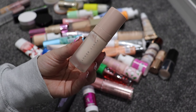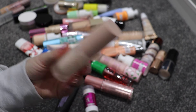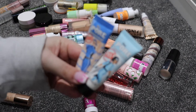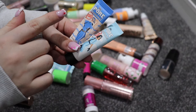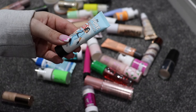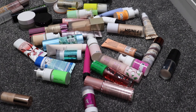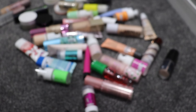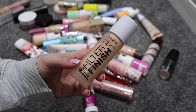This is a Fenty primer — I want to keep it because what if I do a full face of Fenty and need a primer? It's also soft matte so I'm going to keep it. I have two of the Benefit Porefessional — the hydrating one and the light one. I'm going to get rid of the hydrating one and keep the light one because I don't need both. Definitely keeping my little mini of Charlotte Tilbury.